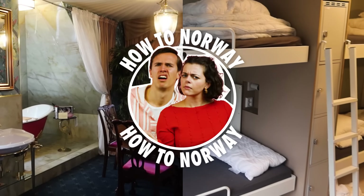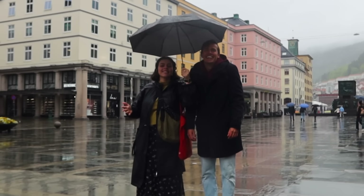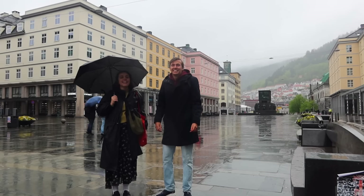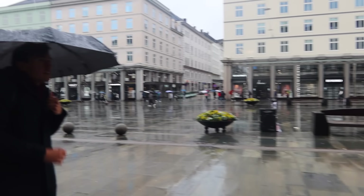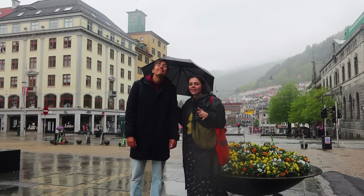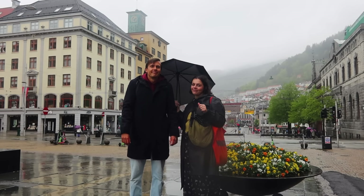How expensive is it to travel in Norway? We're in Bergen! Bergen is Norway's second largest city and it's also known for its rainy weather. The weather today is rainy. But we are here on a very special adventure to show you how you can travel according to your budget. One of us is splurging on a high budget and the other one has a much lower budget, but we don't know which one of us is going to have which budget yet.